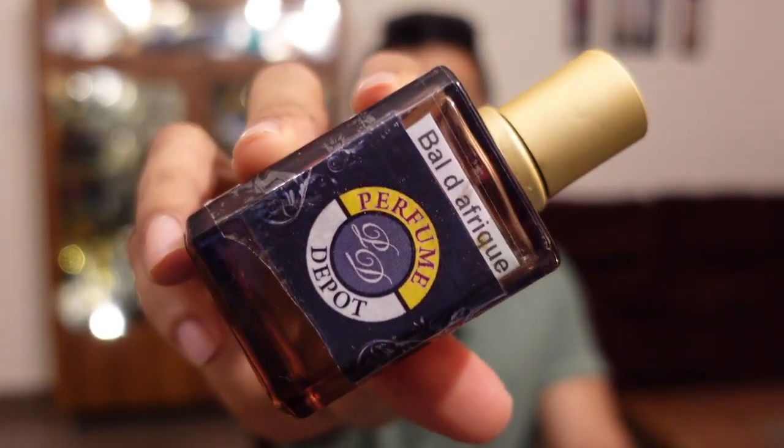At number two is another inspired version by Byredo — Baldi Afric — which I've been talking about a lot in the last two years. This is the top seller for the past two years and it is an absolute beauty. I've received feedback on Instagram and YouTube, and I would say at least 95 percent of people have given me positive feedback about this one. A few said it is good but nothing special, which is expected since people have different tastes.